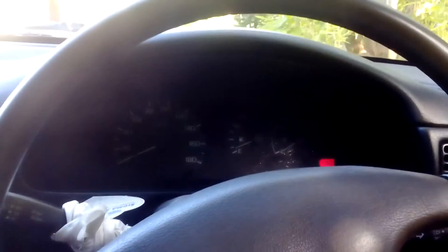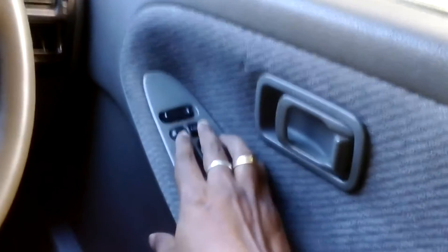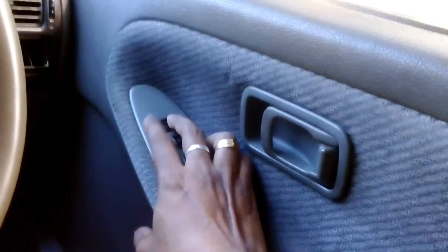The air conditioning is running, and the central lock is working.